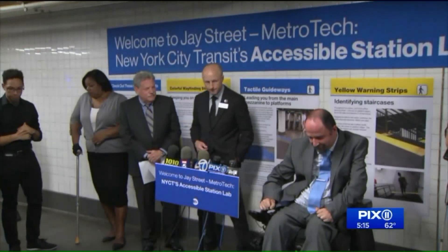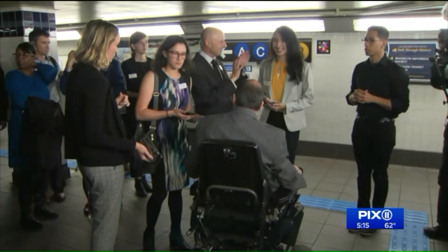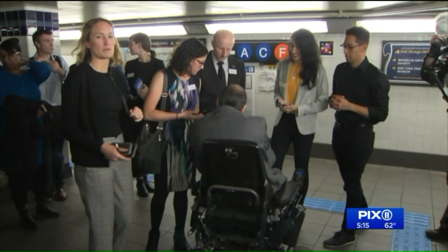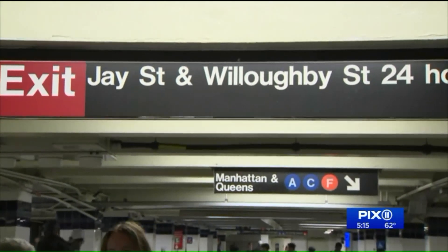The Americans with Disabilities Act is what one of the MTA's top managers talks about as he leads a tour of changes unveiled at what the agency calls the Accessibility Lab. The rest of us call it Jay Street MetroTech Station.